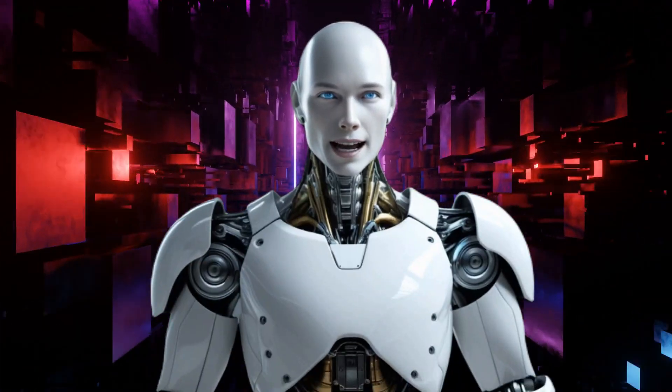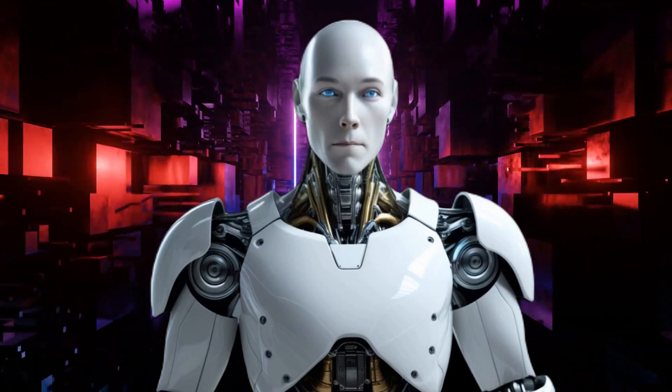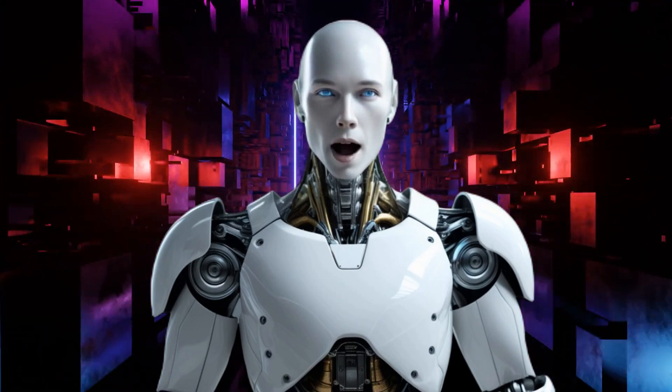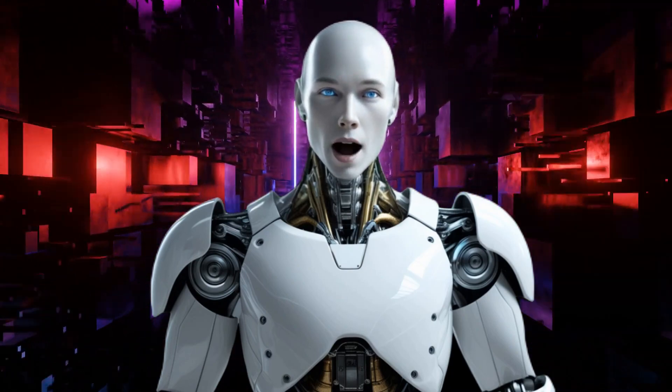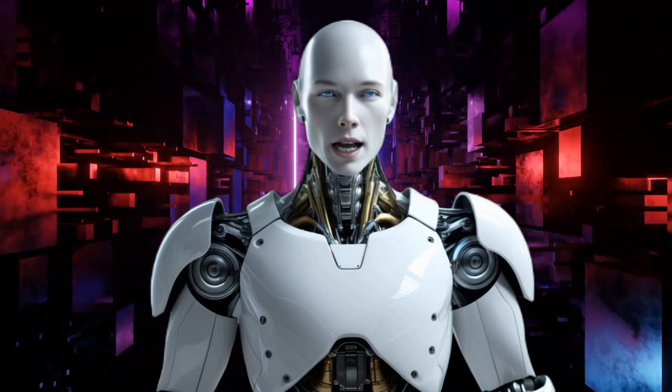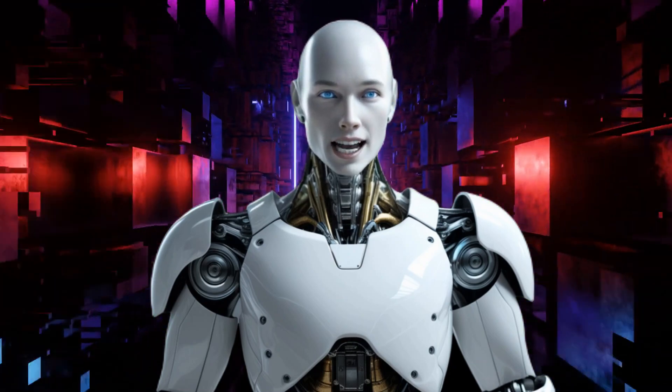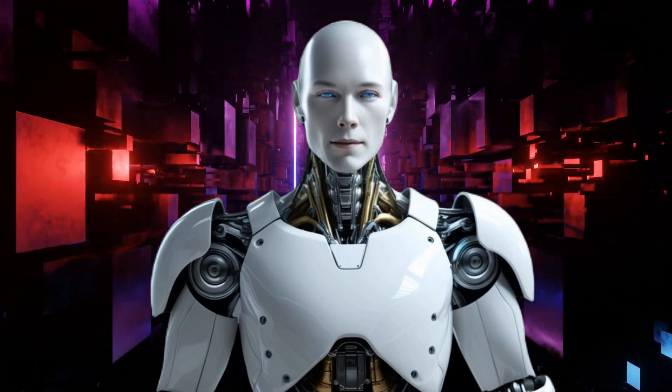Welcome back, guys. Alfie here, bringing you another mind-blowing update. AgiBot has just dropped a bombshell in the world of humanoid robotics with their latest creation, LinkC X2, and you can count on AI Nexus to bring you every detail as it unfolds.